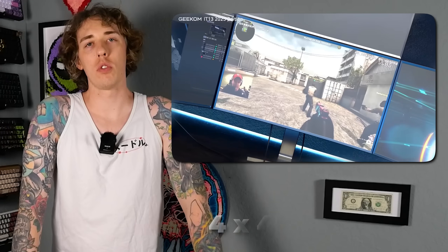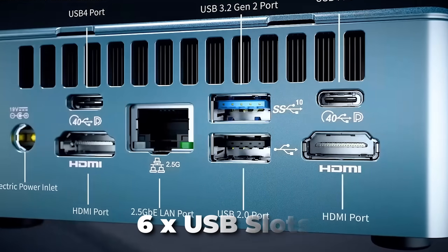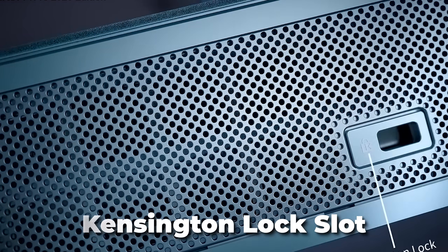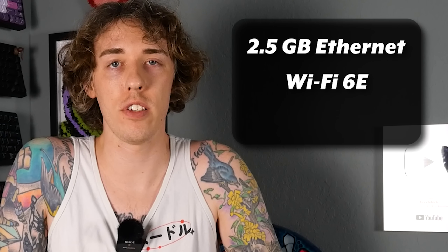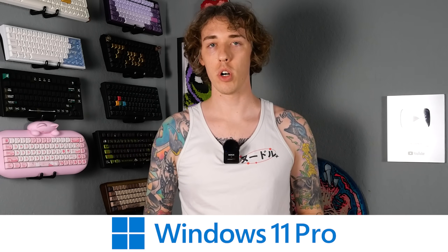Let's talk about specs real quick. It supports four 4K screens or one 8K screen. It runs on Intel Iris XE graphics. It's got six USB slots, a headphone jack, an SD card reader, a Kensington lock slot, 2.5 gig Ethernet, Wi-Fi 6E, and Bluetooth 5.2. It's got efficient and quiet cooling with dual copper heat pipes and an optimized fan. It's got a 3D Wi-Fi antenna, an anti-slip rubber base, and a metal chassis resistant to pressures up to 220 kilograms — roughly 440 pounds. It comes with Windows 11 Pro and is compatible with Linux and other systems as well.